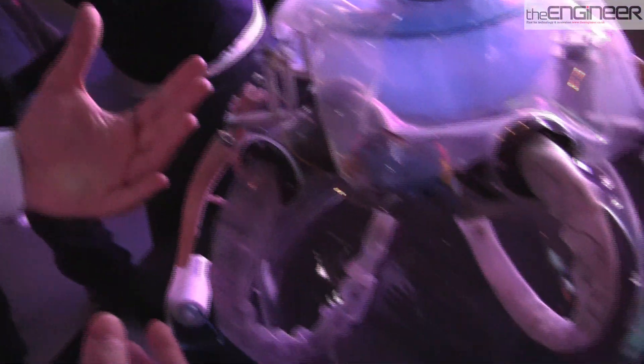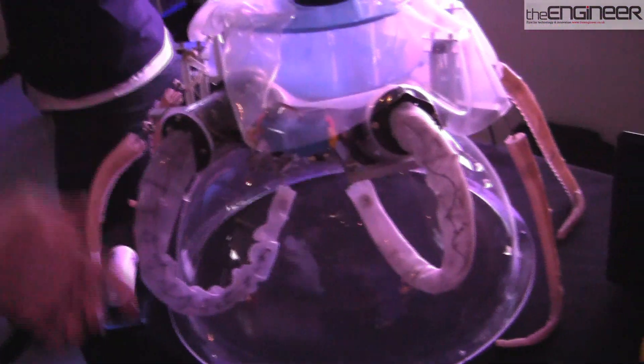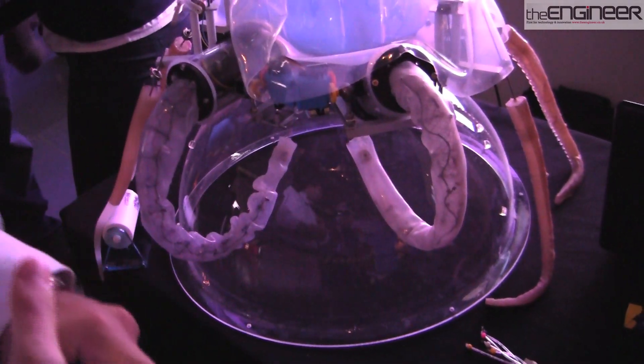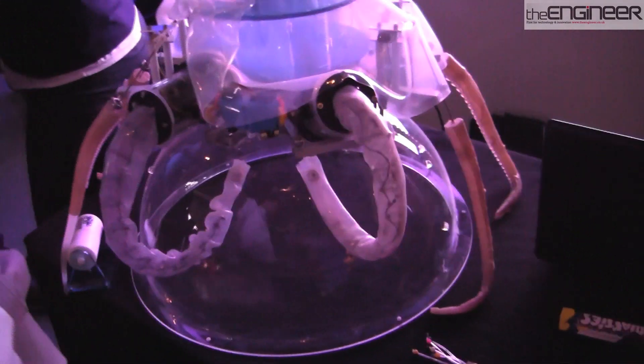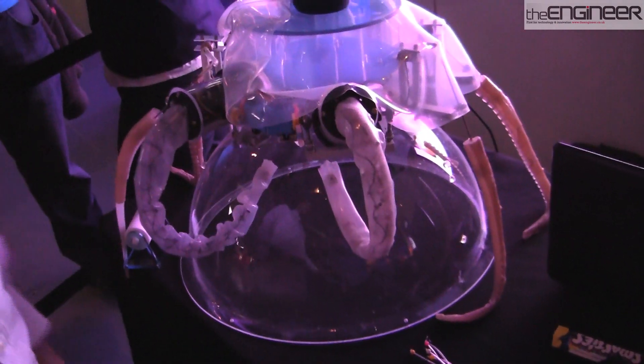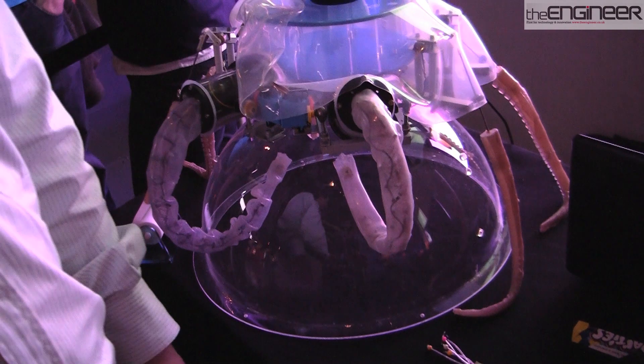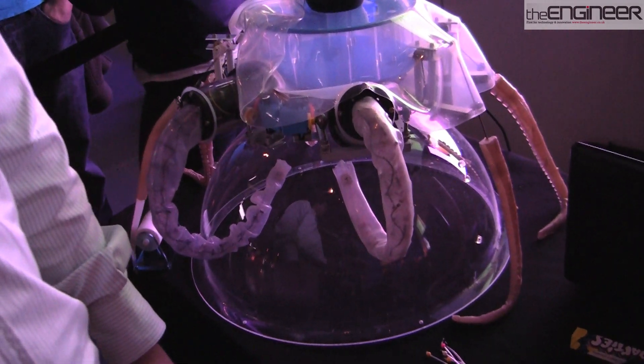The two arms at the front of the robot are a little bit more complex because they are in charge of implementing more sophisticated behaviors. They are able to, for example, elongate, shorten, bend in any direction, and also stiffen.